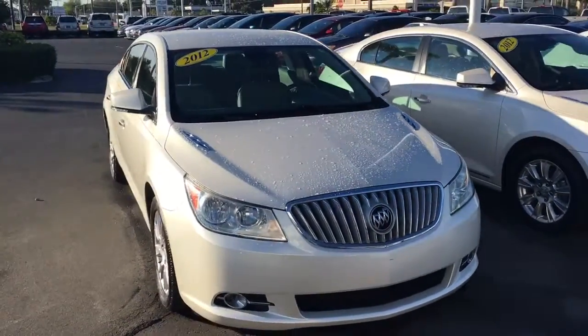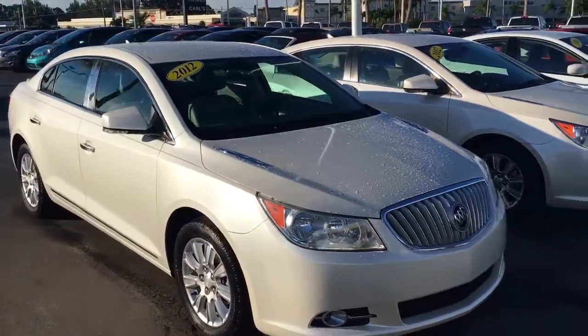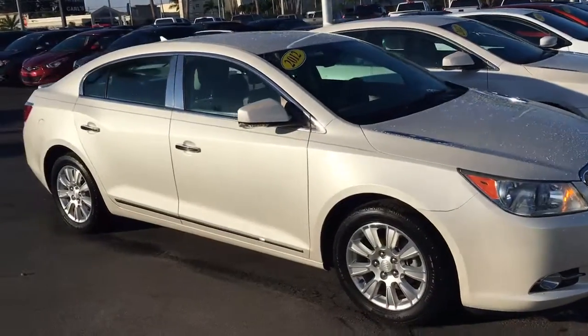Hello, my name is John Dee from Carls Buick GMC. I just want to shoot you a real short video of a 2012 Buick LaCrosse that we have in stock here.